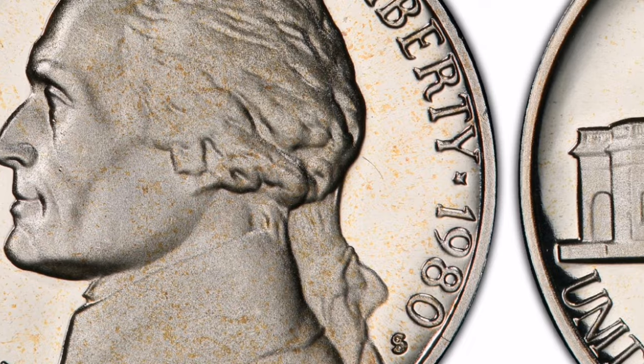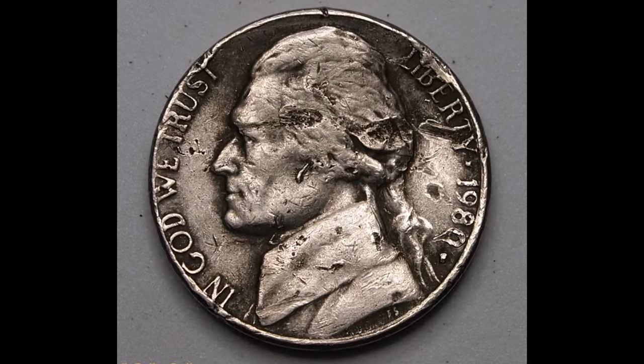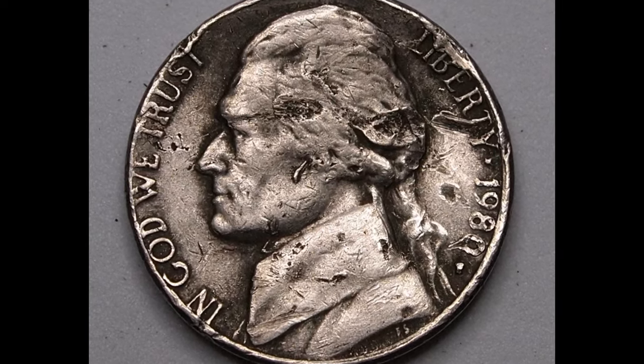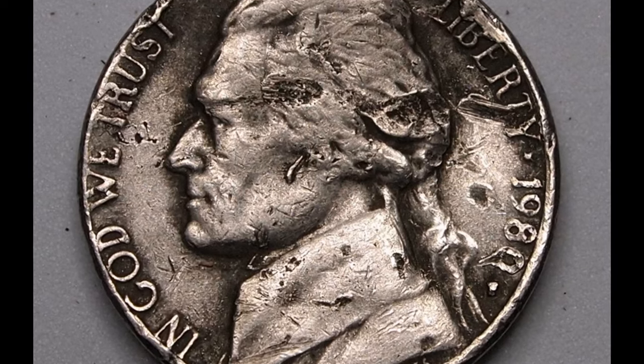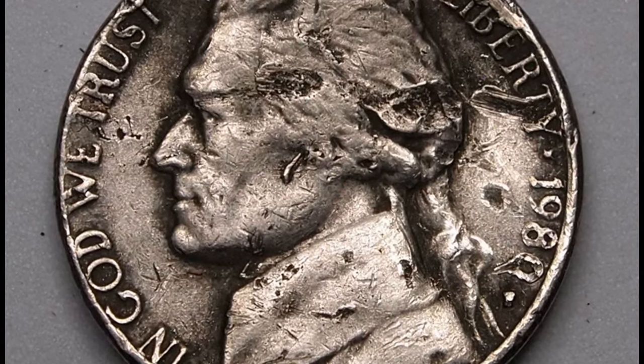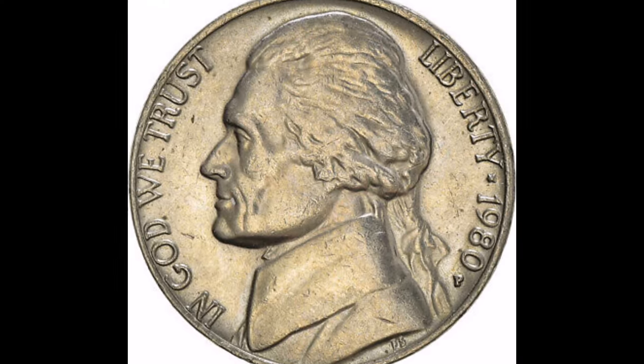In order to acquire a more precise assessment of the 1980 nickel's retail worth, it is advisable to speak with a numismatist or utilize internet services that specialize in appraising old coins. To determine the current worth, you may also look up previous sales prices at nearby coin shops or online auctions.